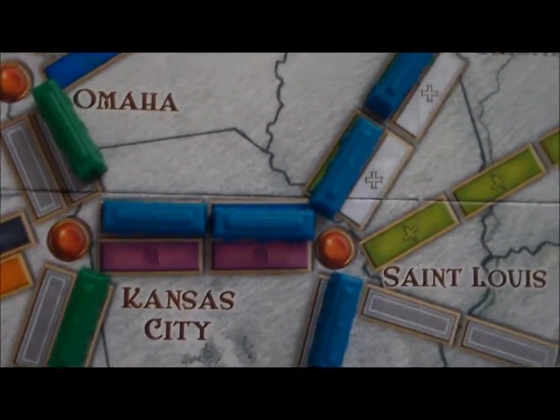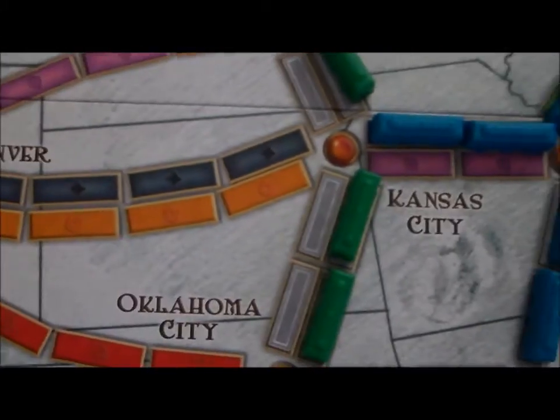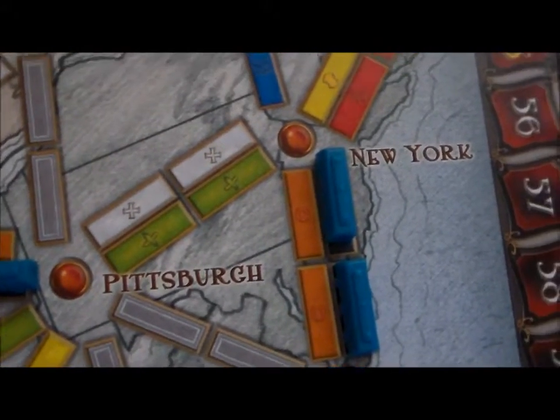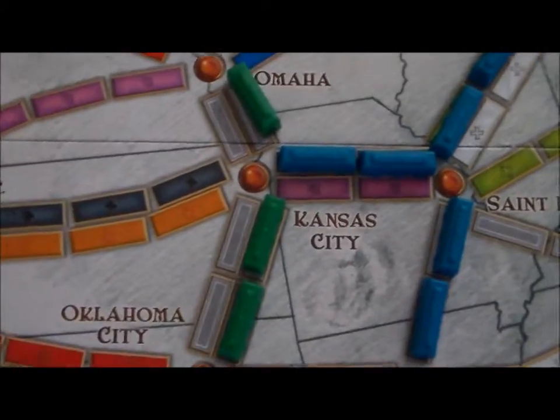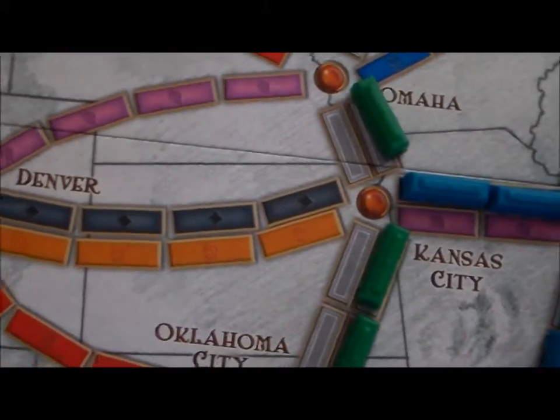Meanwhile, the green player has gone from El Paso to Oklahoma City, then from Oklahoma City up to Kansas, and then further up to Omaha. Maybe he's trying to get up to Winnipeg for a really long route and score some major points. Hopefully he won't know what I'm doing to go from Kansas City to Denver. But going straight across the middle of the map like this usually indicates you've got some long route. There's a route that goes from San Francisco all the way to New York City — a huge number of points. Now, you don't have to make the route by the most direct line possible.